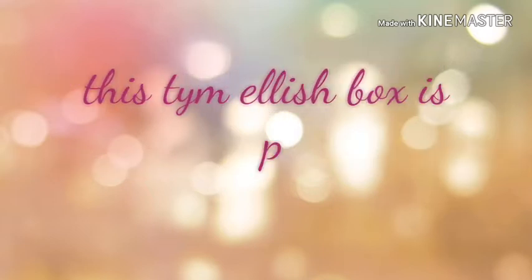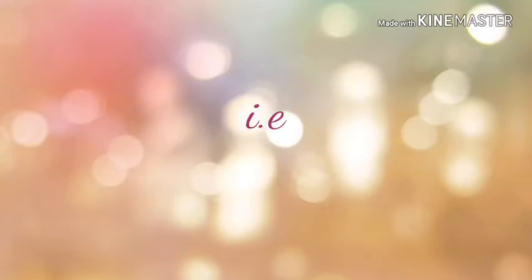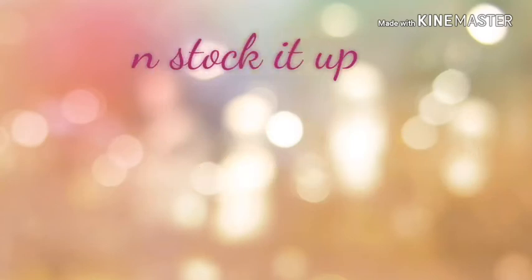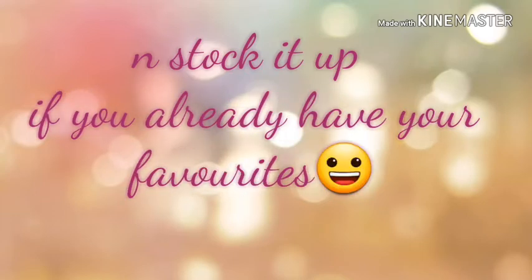Elish box now has a new partly customized box. As I've mentioned in my previous videos, Elish lets you build your own subscription box, so products that customers really like can be purchased through Elish box. They have now implemented this and I highly appreciate this feature. Without any further ado, let's start the video.